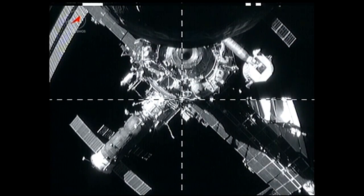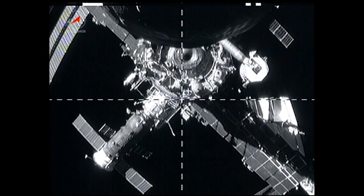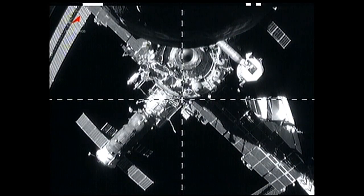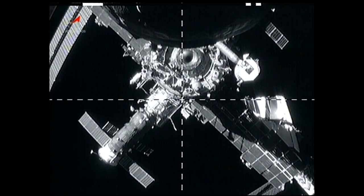However, after reaching orbit, one of its antennas for the KURS automated rendezvous system did not deploy. As the Progress cargo craft departed, the ship's external cameras were focused on navigational sensors on the Zvezda docking port.